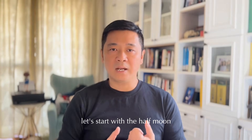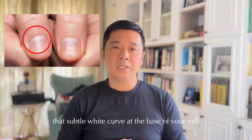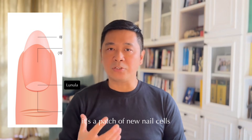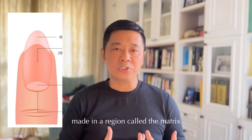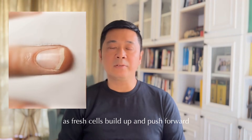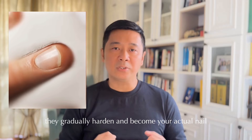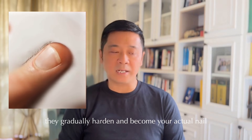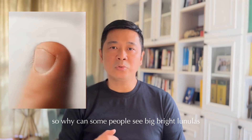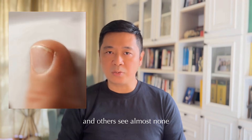Let's start with the half moon. That subtle white curve at the base of your nail is called the lunula, which means 'little moon.' In simple terms, it's a patch of new nail cells made in a region called the matrix, the nail's growth centre. As fresh cells build up and push forward, they gradually harden and become your actual nail. So why can some people see big bright lunulas and others see almost none?